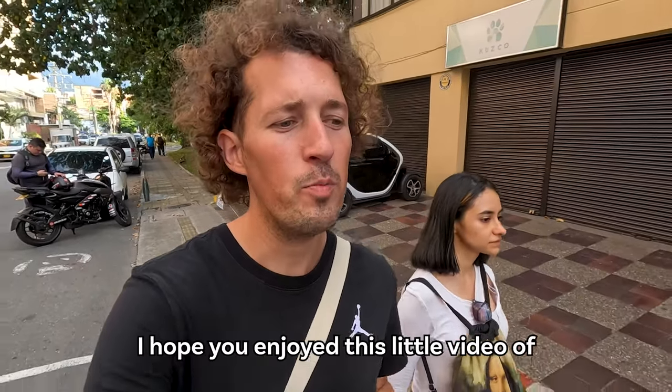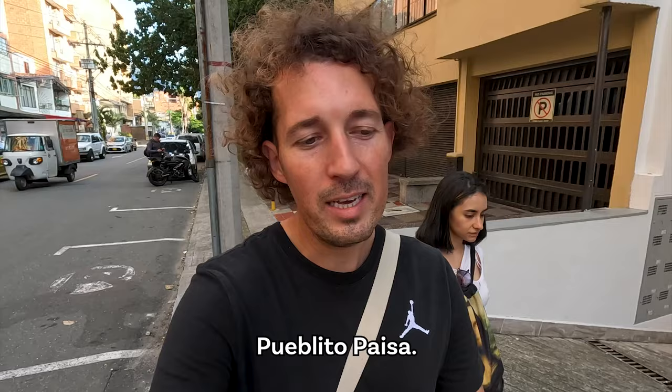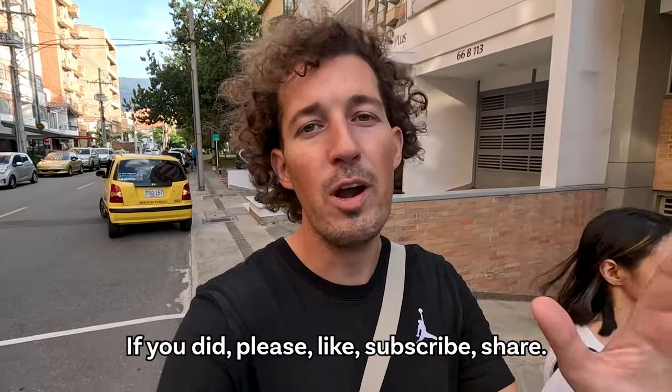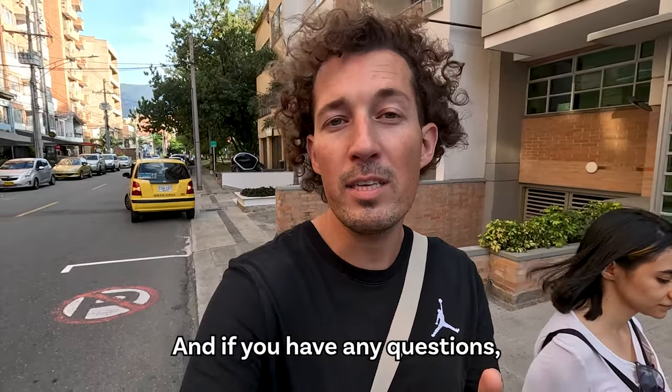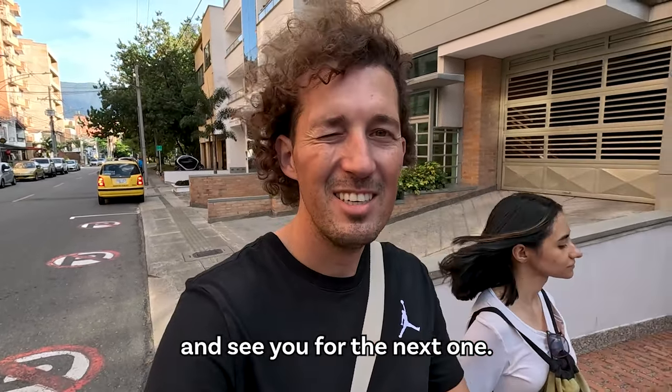I'm going to end the video here. I hope you enjoyed this little video of Pueblito Paisa. If you did, please like, subscribe, share. If you have any questions, write them in the comments and I'll try to answer them. Thank you guys, and see you for the next one. Ciao!